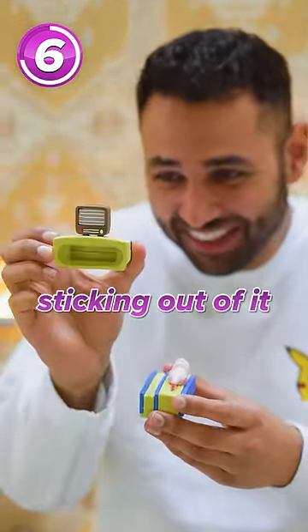Then we got the relaxing pig case. It has an actual TV piece sticking out of it. I wonder what he's watching.